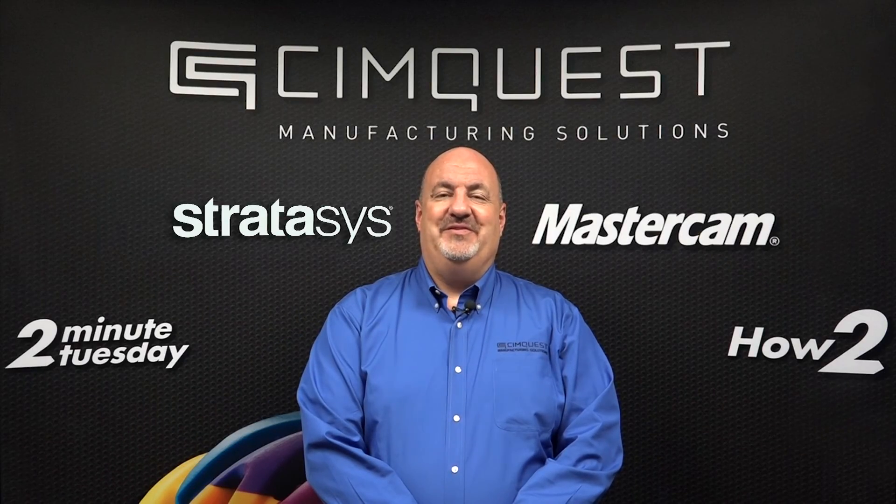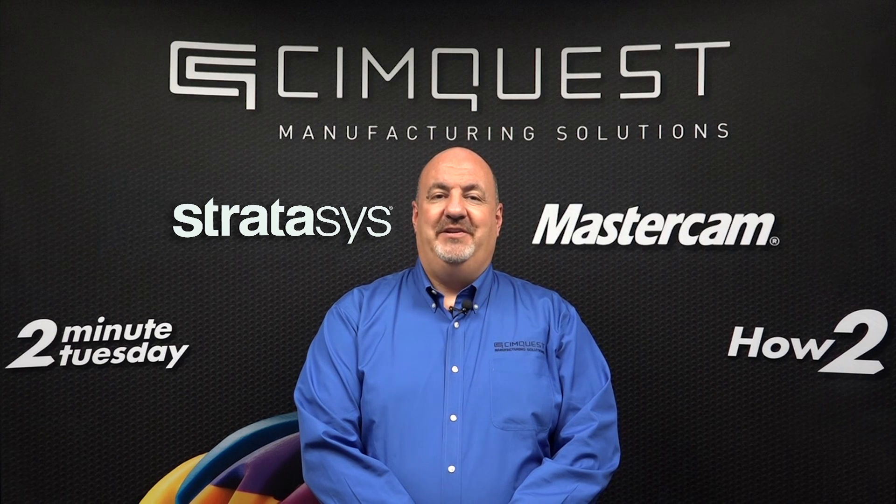That's it for this week's episode of 2 Minute Tuesday. Thank you for watching, and we'll see you next time.